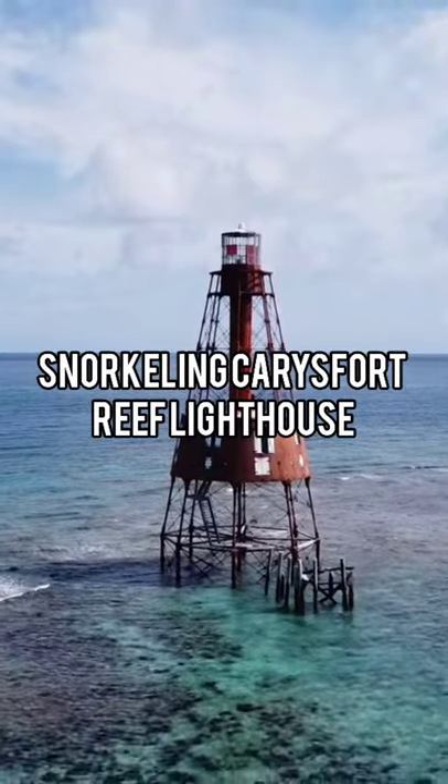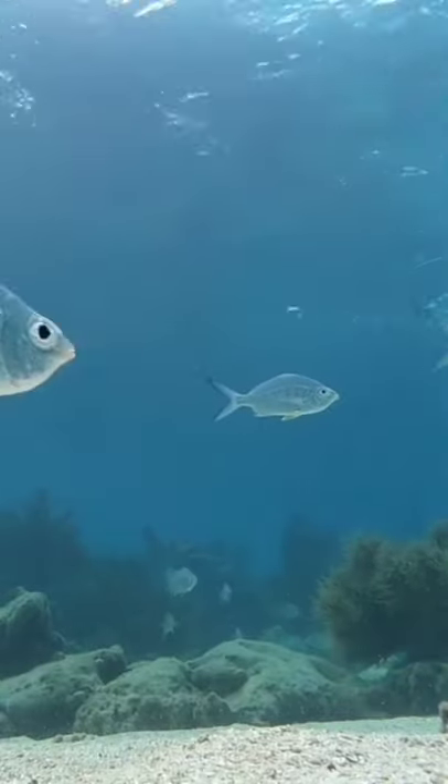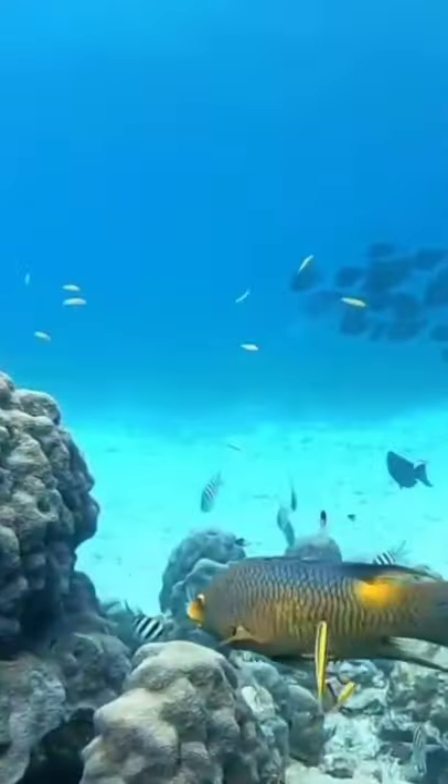Hey guys, today we're going snorkeling at Carey's Fort Reef Lighthouse. We got in the water and there was life everywhere — blue tangs, little reef fish, some sea fan, some coral. We even saw a rare Spanish hogfish.